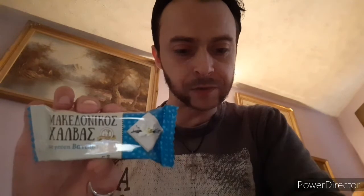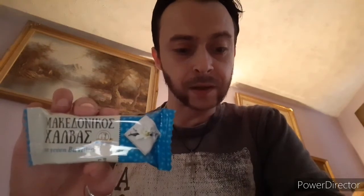Next we've got this little one here — Macedonian Halva Vanilla. This is a healthy traditional Greek snack made of tahini, which is crushed sesame paste. That's a new one on me — I've not heard of anything like that before. I suppose that's an acquired taste, but we shall see.